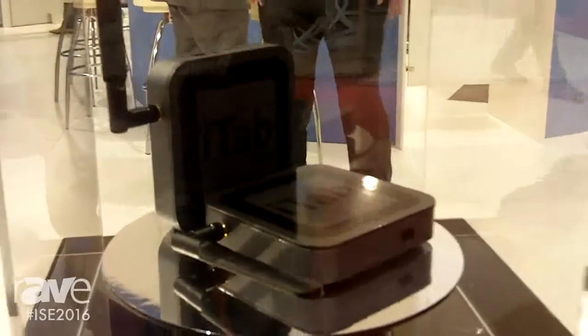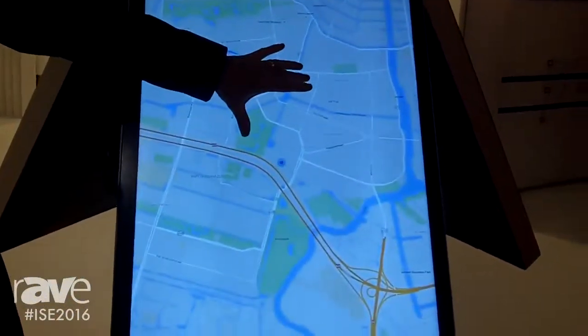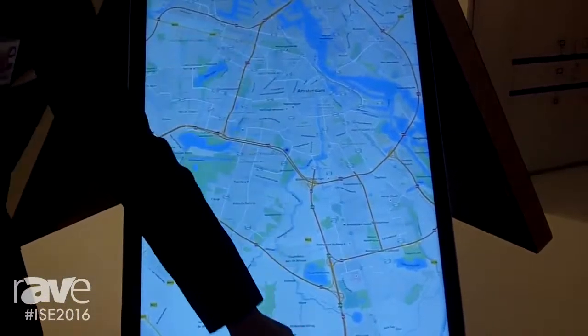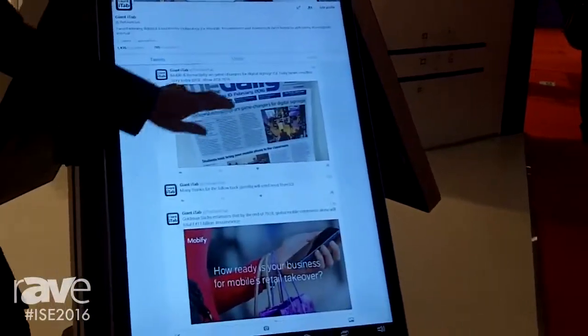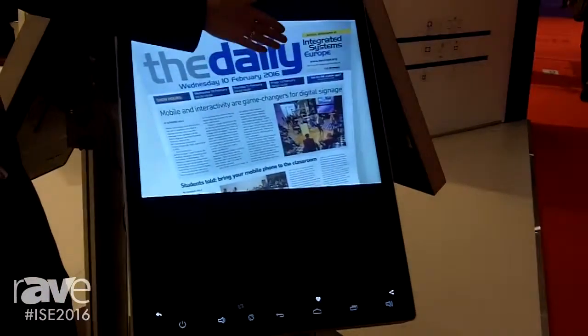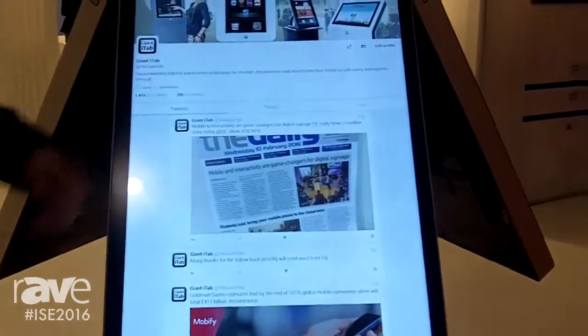In the past you've been able to buy the Giant iTab solution as a complete solution, which enables you to go into Google Maps and have a look at some mapping. Here we've got all the pinched gesture controls that you would expect from a handheld smartphone device. For example, Twitter feeds here today — interactivity and mobile, game-changers for the industry. We couldn't agree more.